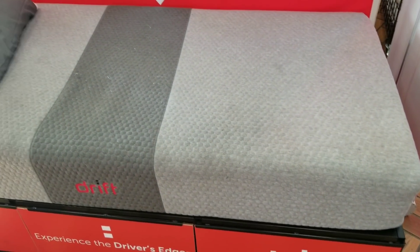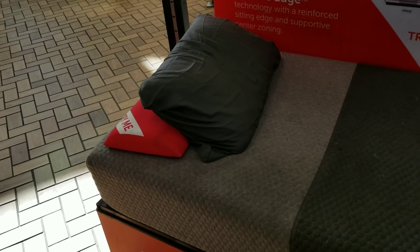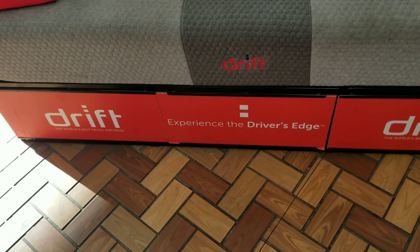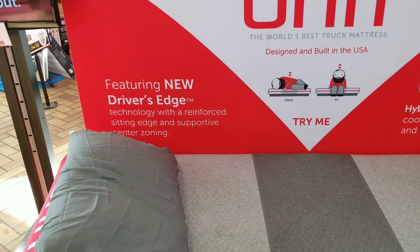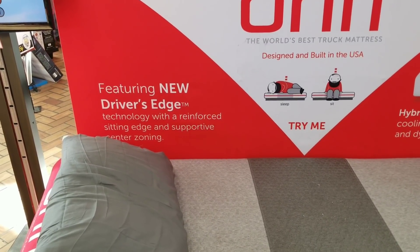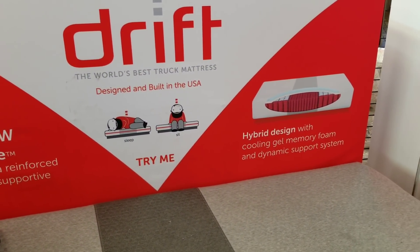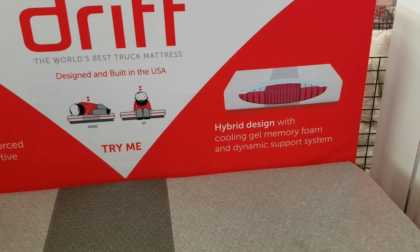This is the Drift mattress right here — this is what it looks like. Pillow is not included, so don't think you're about to get the pillow with it. I guess this fits in any truck, as you guys can see there in the advertisement. Drift's world's best truck mattress — experience the driver's edge. Features new driver's edge technology with a reinforced sitting edge and support center zoning. They also have it here as a sample for you to check out. It has a hybrid design with cooling gel, memory foam, and dynamic support system.